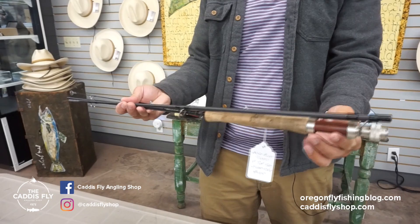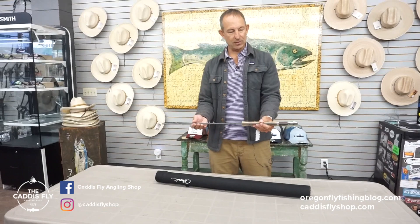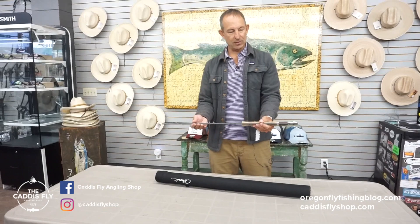This rod is selling for only $99. It has a tube included and a sock, so it will be protected. It's just a great value for a backup streamer rod, and we can ship that to you for $99.